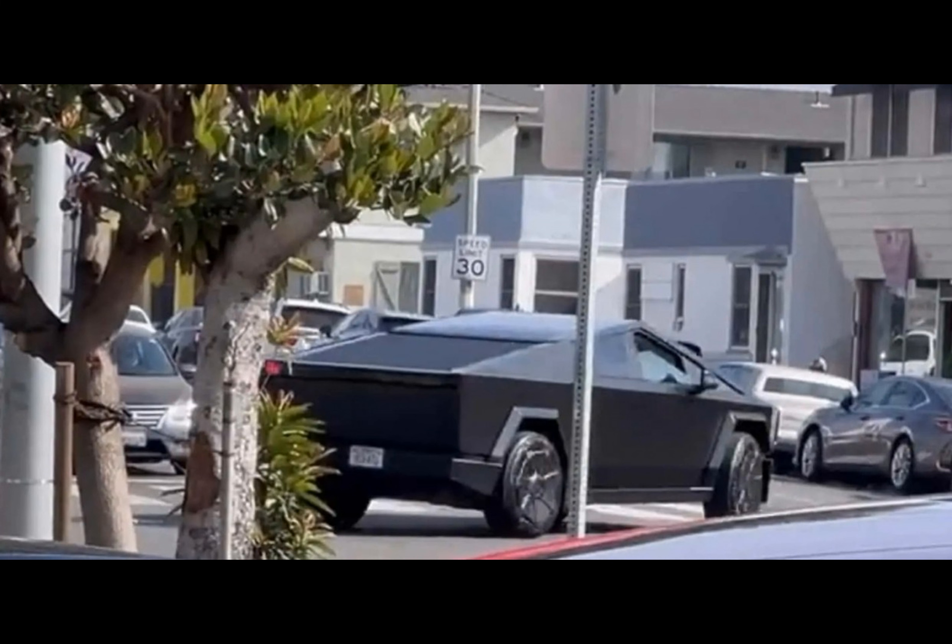Tesla's recent introduction of premium color wraps for their other models, the Model 3 and Model Y, indicates the company's growing interest in providing personalization options — an ideal solution for Cybertruck owners looking to distinguish their vehicles, as the stainless steel body is not amenable to traditional painting methods.